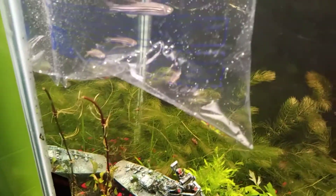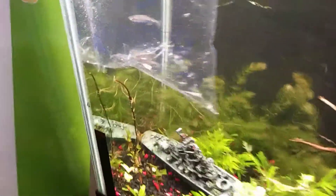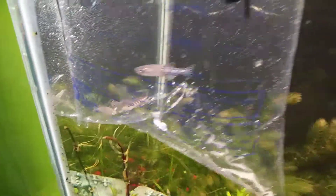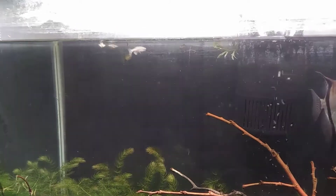I'm probably going to get Pearl Danios too, but I don't think they'll school with the Zebra Danios — I have to do a little more research on that. These are Zebra Danios; I just wanted schooling fish. I'll probably get more of these though if anything.